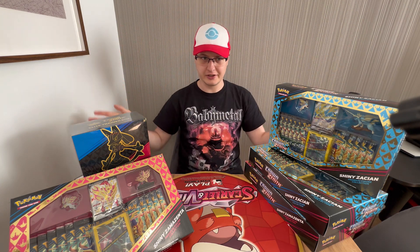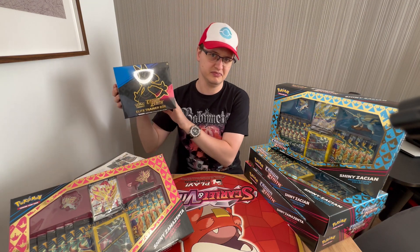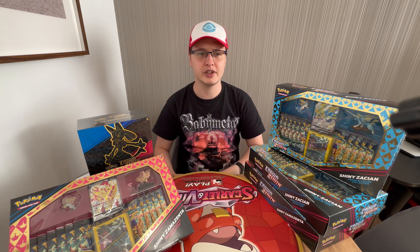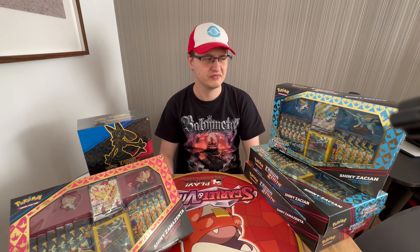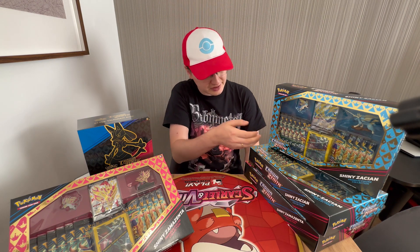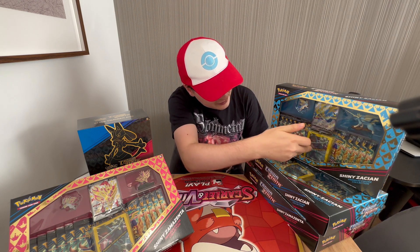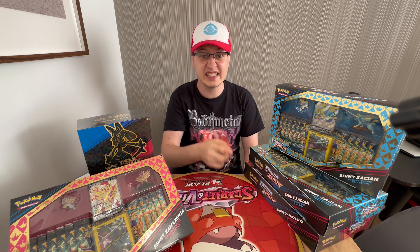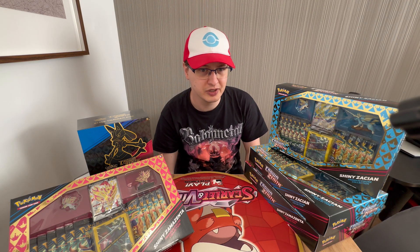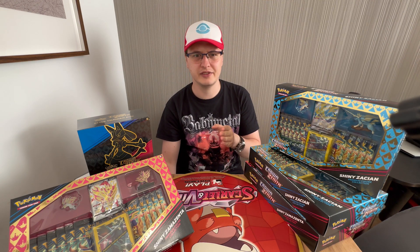Take a look at what we have here. I bought two Elite Trainer Boxes for around €50 each, as well as a few Zacian and Zamazenta Premium Collections, each for around €55. Each Premium Collection contains some cool accessories — promo cards, pins, figures, sleeves, stuff like that — as well as 11 Crown Zenith packs. I truly believe it to be one of the best, if not the best, products from the Crown Zenith era.